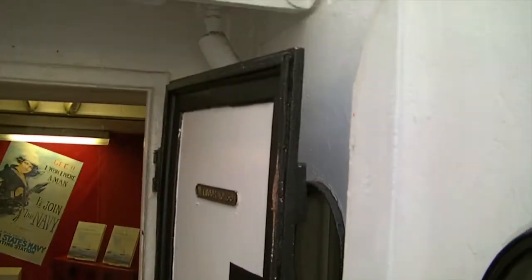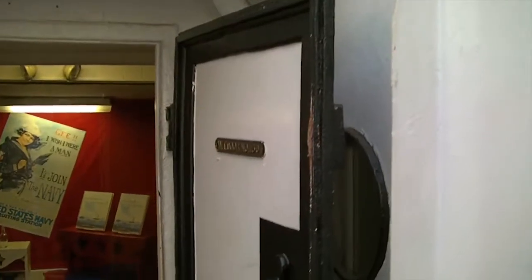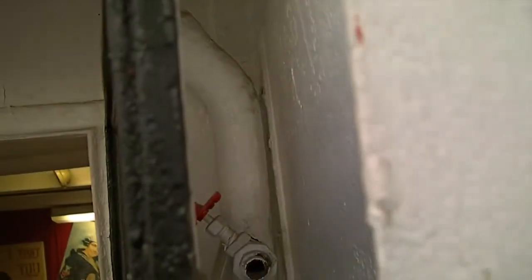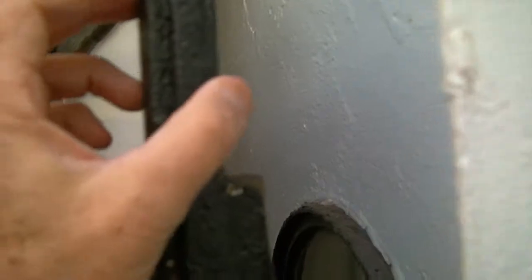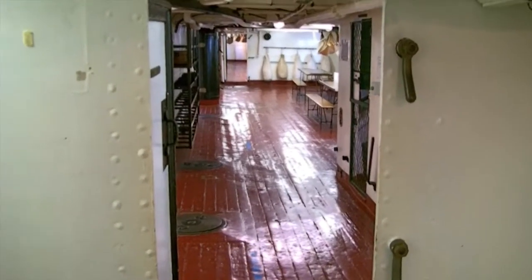By the way, this is a watertight door — you see this a lot on the ship. It says 'watertight door,' although I don't think it looks like it would be that watertight or could actually hold the water back.